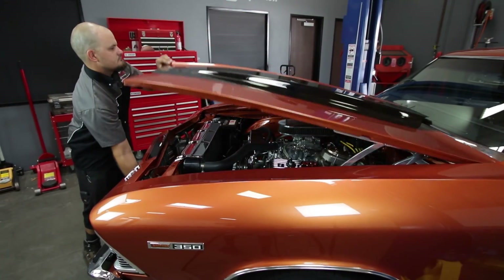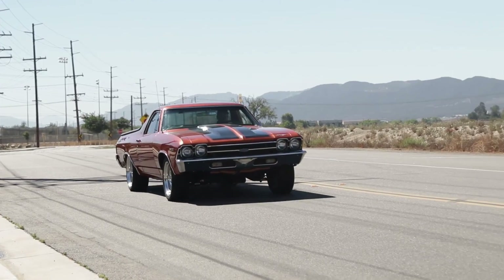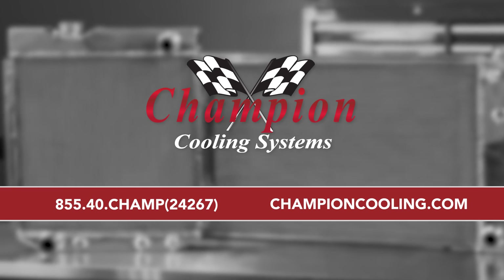Never use high mileage coolant or leak stop products as they can clog your radiator core. To get expert advice on any cooling system question, give us a call at 855-40CHAMP or visit us on the web at championcooling.com.